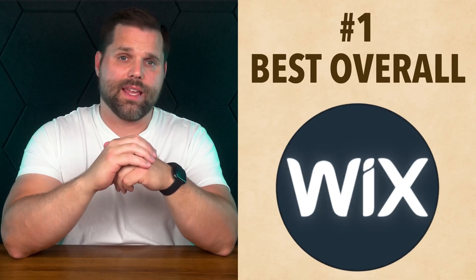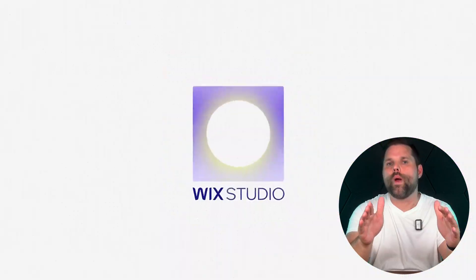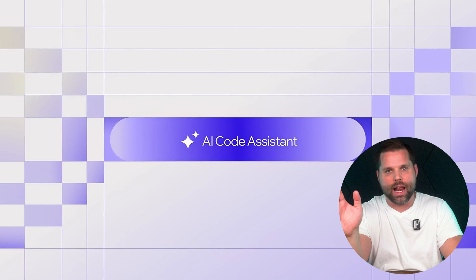Number one is Wix, and in my opinion that's best overall. Most AI website builders promise speed, but Wix actually delivers something way more valuable along with speed: a site that doesn't look like it's AI generated at all.